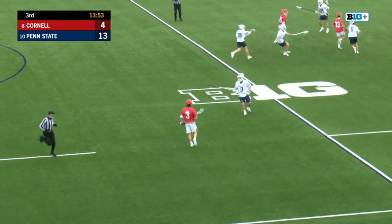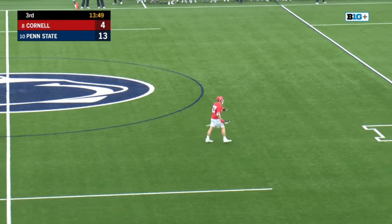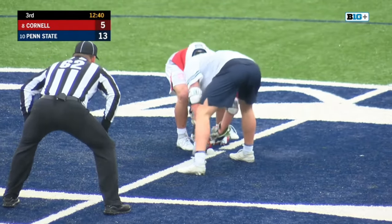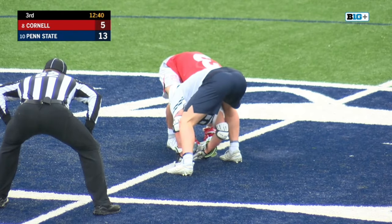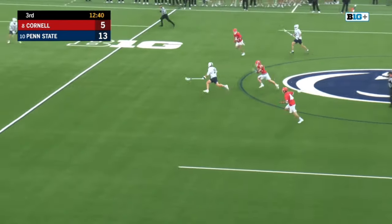Silas will win this draw. Cornell will finally have possession. Great shot from Firth — that may get him going. He loves to score goals. He's kind of like C.J. Kirsten, and he'll probably replace him in this offense in the future.